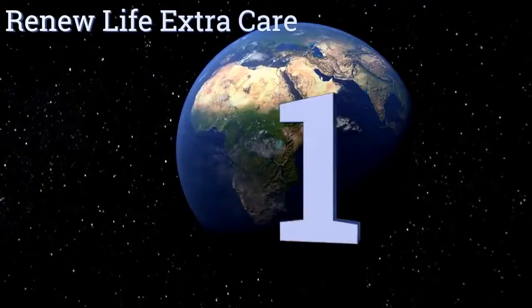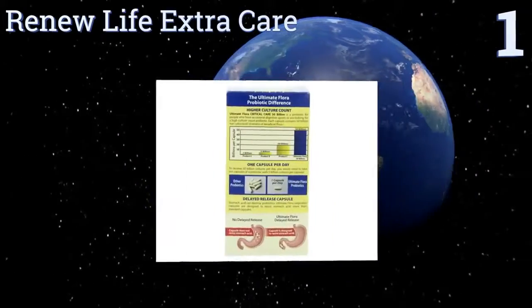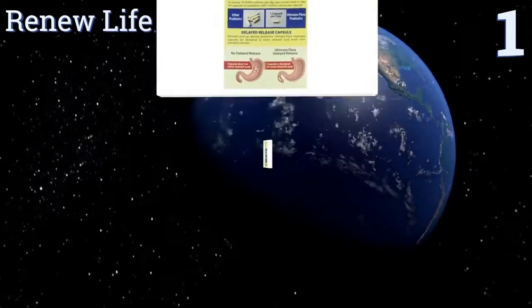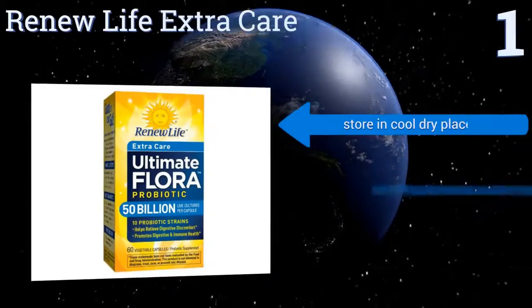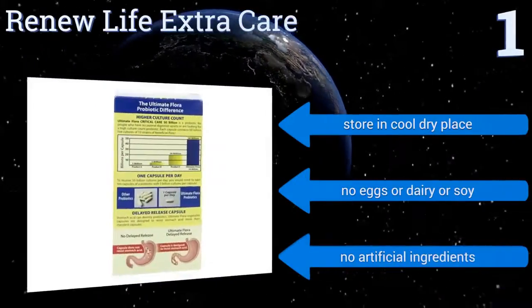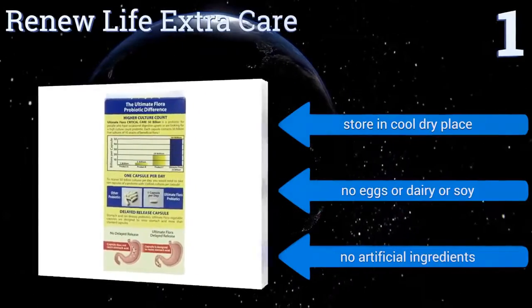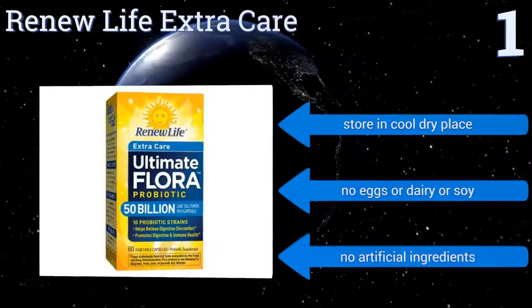Taking the top spot on our list, the name may have changed, but the advantages offered by Renew Life Extra Care have not. High culture count, vegetarian-friendly capsules, and a mere one pill a day requirement. It features 10 strains too, which helps your belly feel its best. It contains no eggs, dairy, soy, or any artificial ingredients. It should be stored in a cool, dry place.